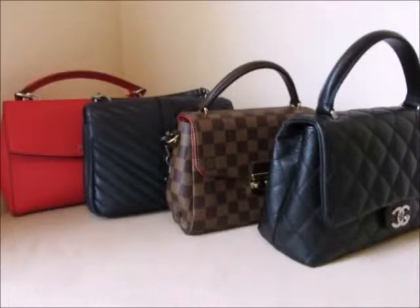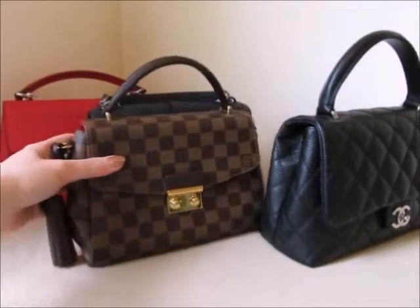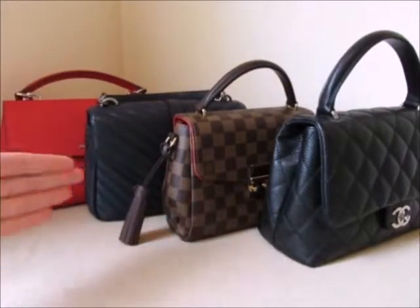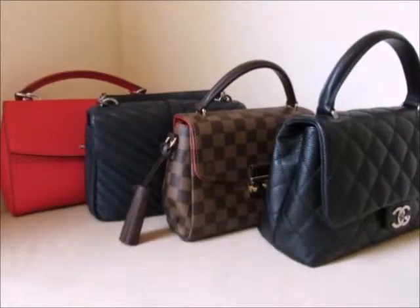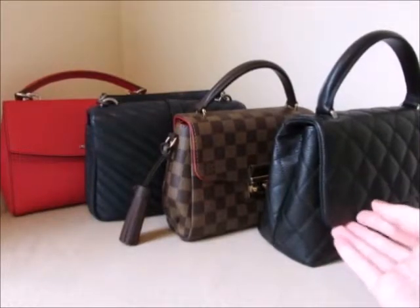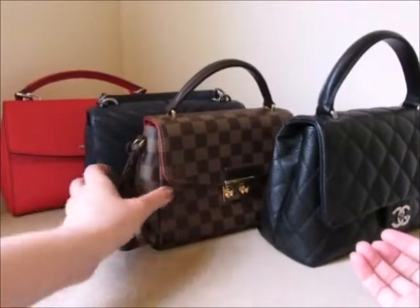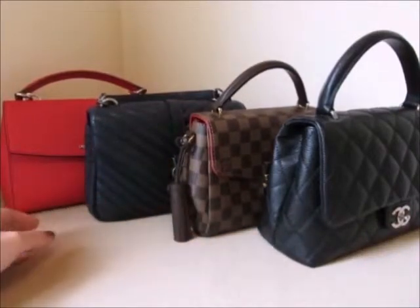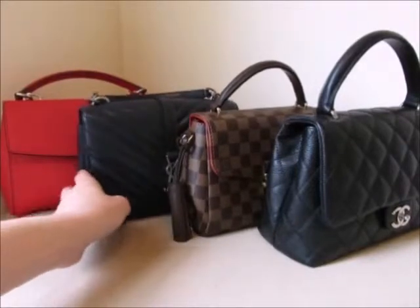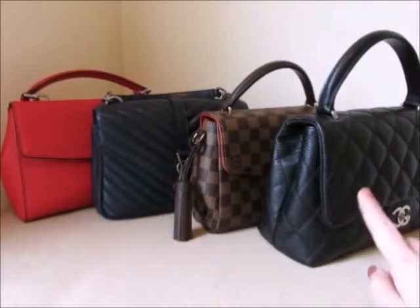The lightest bag of all of them is the Louis Vuitton Croissette, but that's because it's made out of canvas — it's the only bag here in a non-leather material. Obviously leather is going to weigh the most, and the absolute most will be Chanel's caviar leather, which is a very heavy type of leather. The lambskin is a bit lighter. So going in order of weight: lightest is the Louis Vuitton Croissette, then the YSL Collège, followed by the Michael Kors Ava in Saffiano, and then the heaviest is the caviar leather.